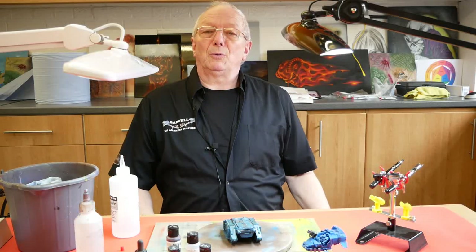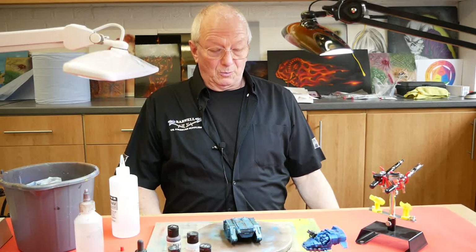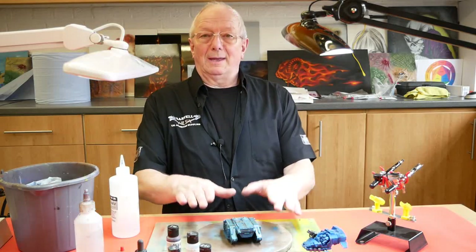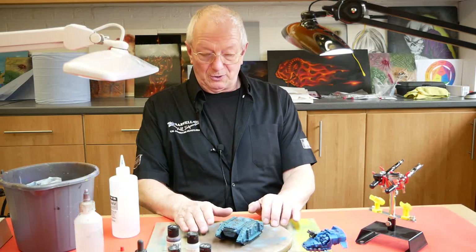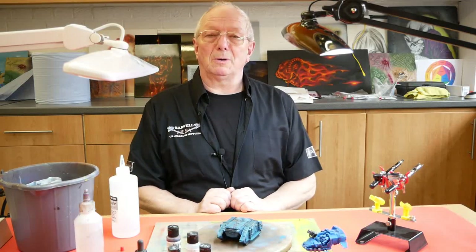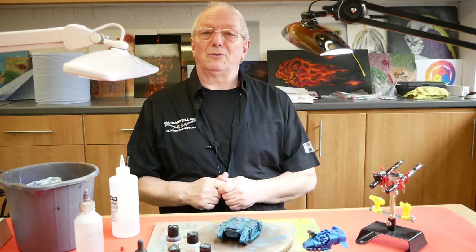In this part of the workshop it is where I do my painting when we're getting things ready for different classes. At the moment we have on the table a couple of models that we're weathering up, as we're planning a weathering workshop for a little later in the year. More details of this will follow later.